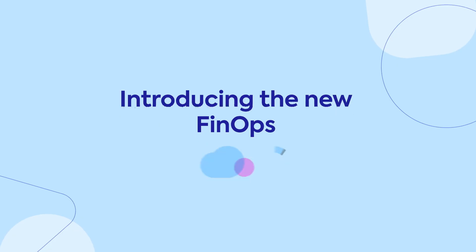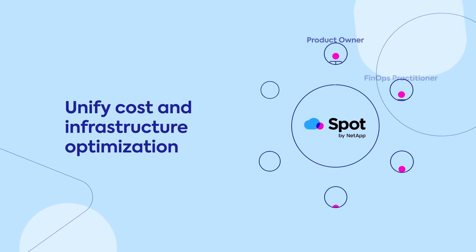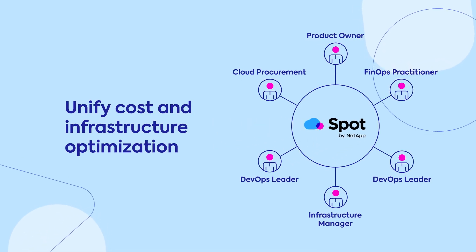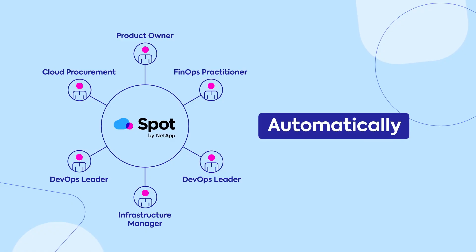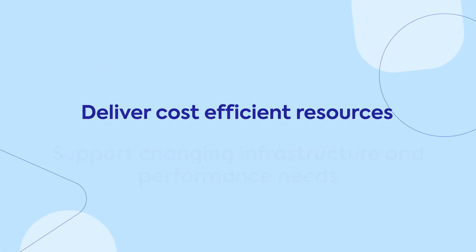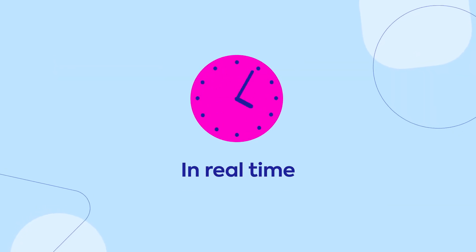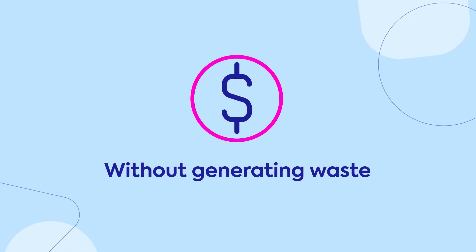Introducing the new FinOps with Spot by NetApp. Spot by NetApp goes beyond savings to provide a single source of visibility for all stakeholders, and can automatically, continuously, and consistently deliver the most cost-efficient resources to support ever-changing infrastructure performance and business needs in real time, without generating waste or overspending on cloud.